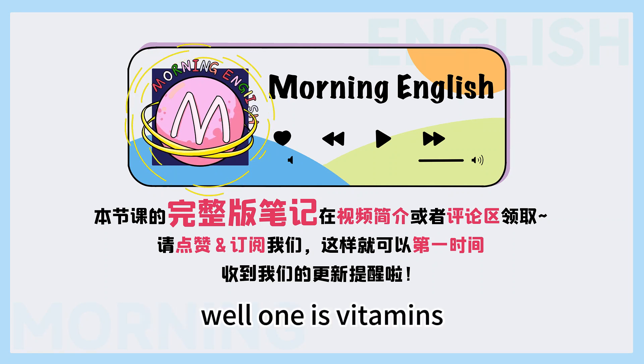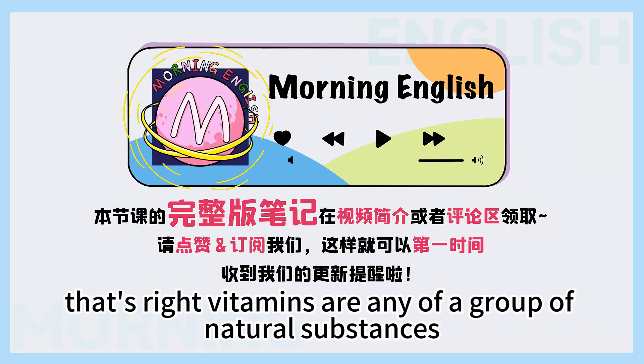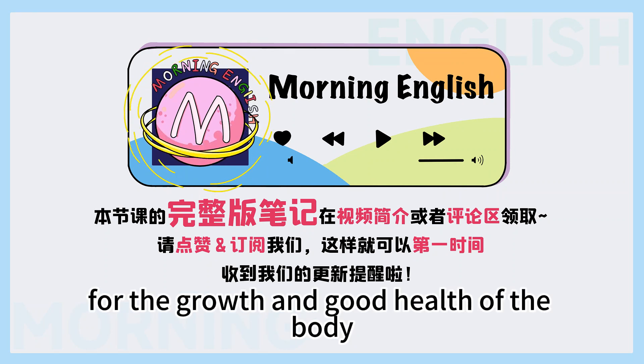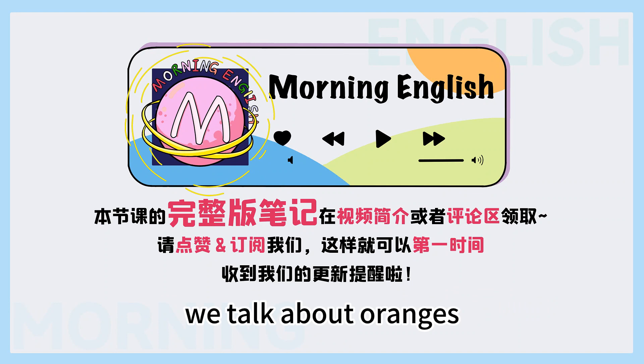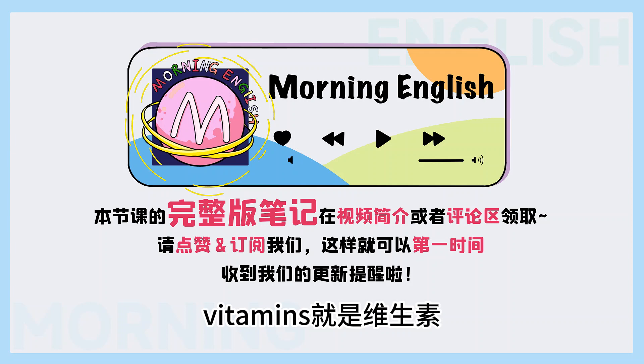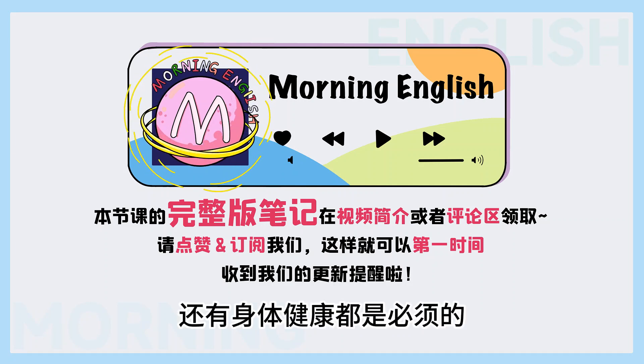那有哪一些常见的单词是美式和英式发音是不一样的呢? Well, one is vitamins. So that's the American pronunciation, right? Vitamins. That's right. Vitamins are any of a group of natural substances that are necessary in small amounts for the growth and good health of the body. We talk about oranges having a lot of vitamin C, for example. Vitamins就是维生素,它对于人体生长还有身体健康都是必须的。